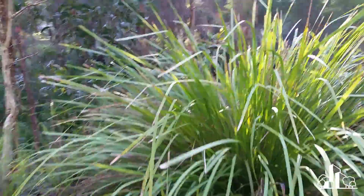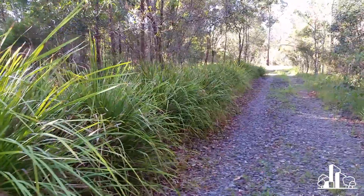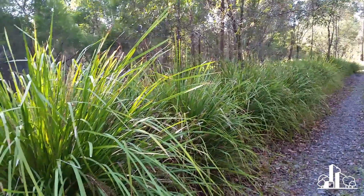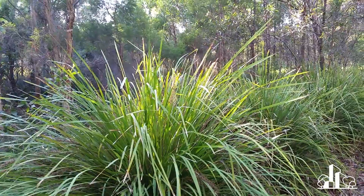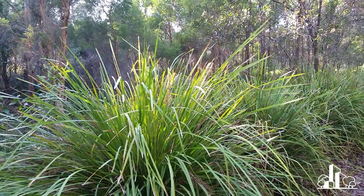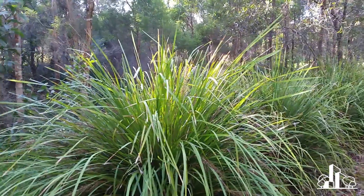So it's worthwhile looking at how we tell apart these two species that are used commonly. There are a lot of different types of Lomandras and they're not all this big. This one in front of me — its tallest leaf is just about head height on me, and I'm around the 172 centimetre mark. So this is a pretty big plant.